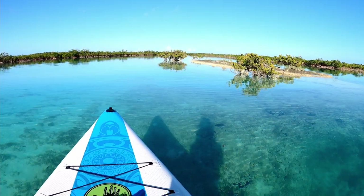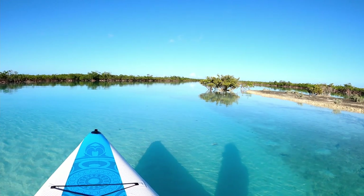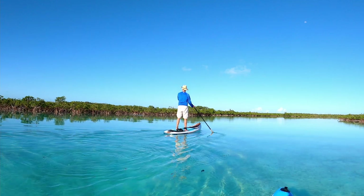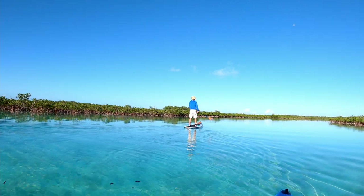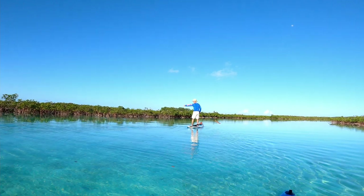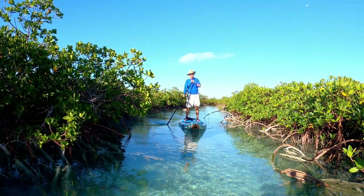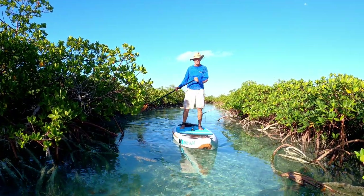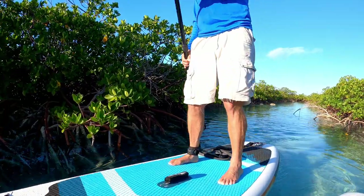Wow, the water is so clear — very pretty, very peaceful, and it gets really shallow here. Jim points out some sea turtles, but these turtles are so fast that I'm unable to capture them on camera. As soon as they see any motion they start to swim away immediately. It's like a giant pond — you can't see the end of it because all the mangroves stretch out in every direction.